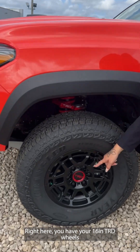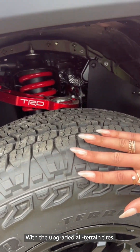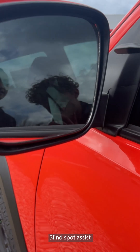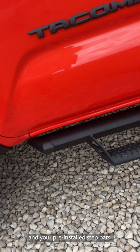Right here you've got your 16-inch TRD wheels with your upgraded all-terrain tires as well as your red TRD Pro Fox shocks. Coming to the mirrors, you've got your turn light signal indicators, blind spot assist, black badging all throughout, and your pre-installed step bars.